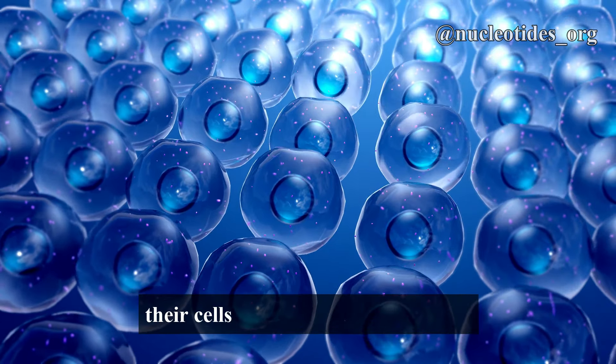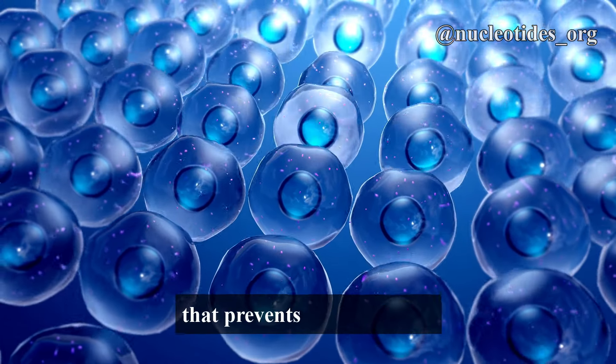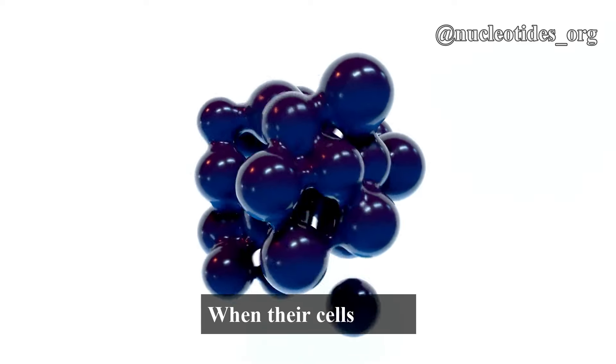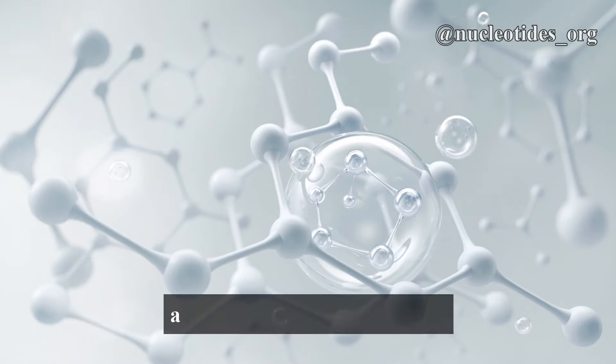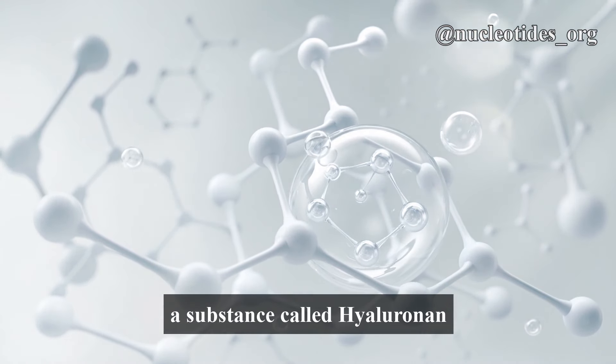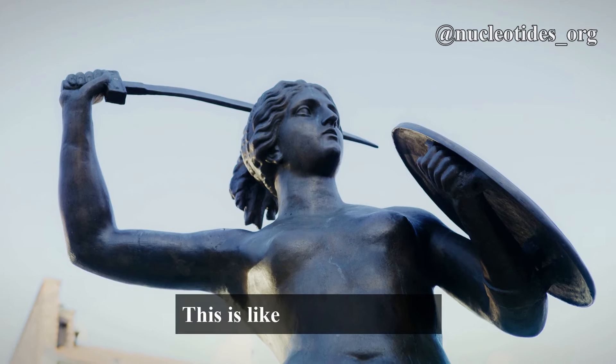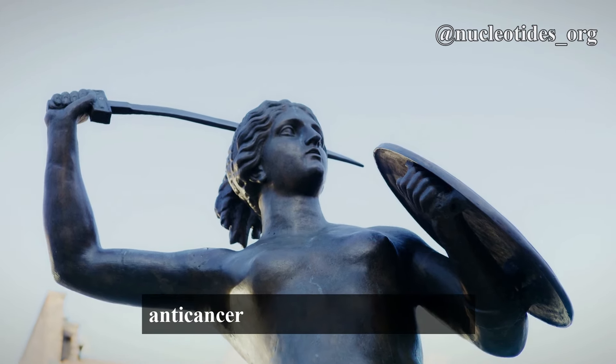First, their cells have a unique mechanism that prevents overcrowding — a key factor in the development of cancer. When their cells reach a certain density, a substance called hyaluronan kicks in, stopping them from multiplying uncontrollably. This is like having a natural anti-cancer shield.